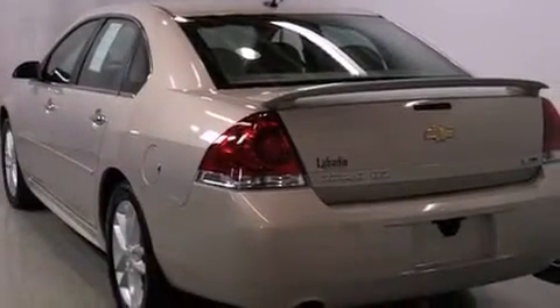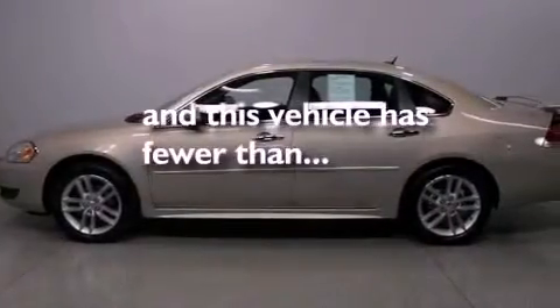Additional features include rear curtain airbags, a keyless entry system, and this vehicle has fewer than 11,000 miles on the odometer.